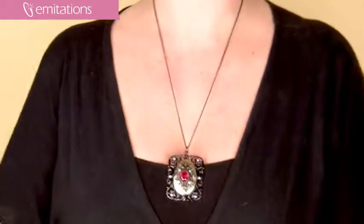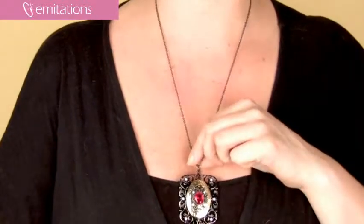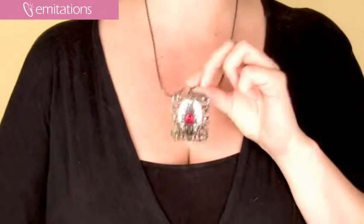Hi, I'm Belle with Imitations.com, and I'm here to show you our Lisa Letts Medieval Necklace. This is a really unique necklace, and I like it because it's definitely a non-traditional look, but it can also go with a lot of different outfits. It's actually a large amulet-style pendant.